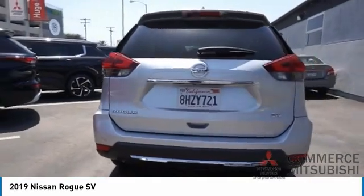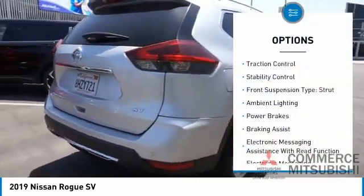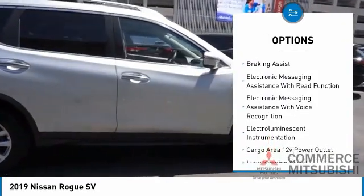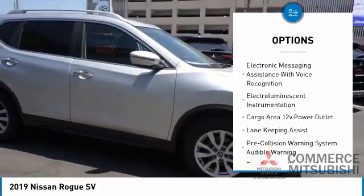Here are some of this vehicle's great options: traction control, stability control, front suspension type — strut, ambient lighting, power brakes, and braking assist.